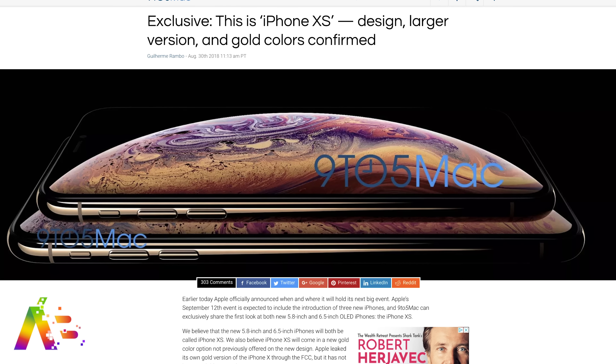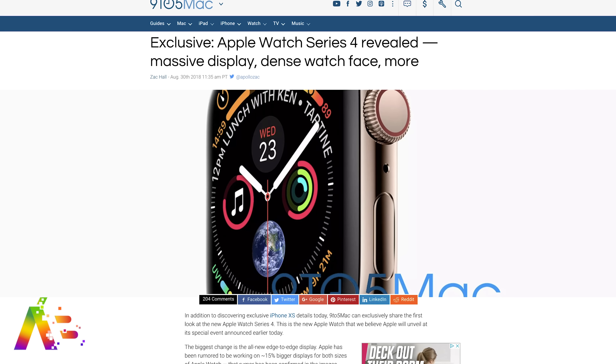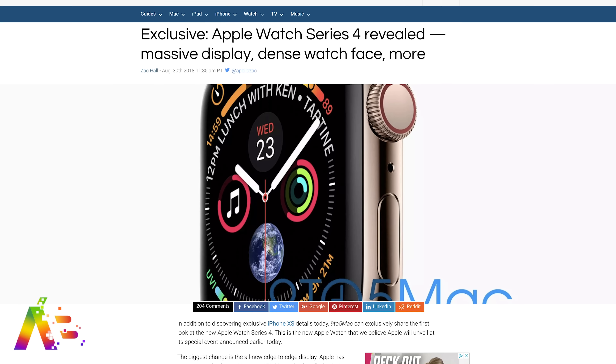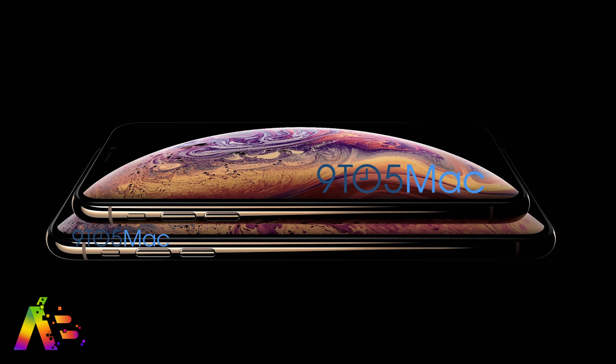The official iPhone XS has leaked out alongside the Apple Watch Series 4, thanks to 9to5Mac, and you can see them here in all their glory. These are some sketchy photos coming out of a Chinese factory, but 9to5Mac makes it clear these are not mock-ups — implying these are images coming directly from inside Apple, and we might see them in future marketing material.